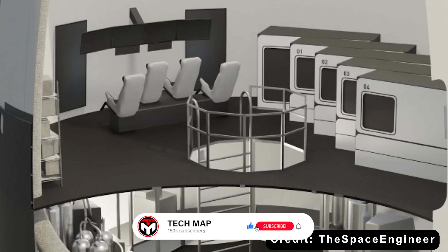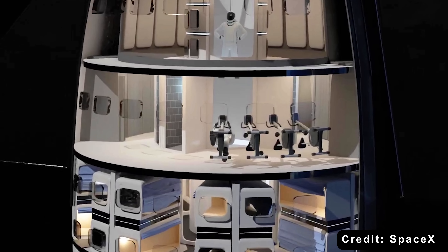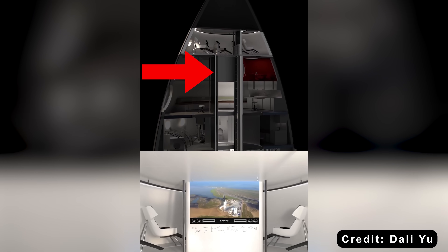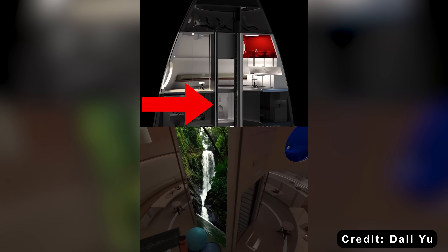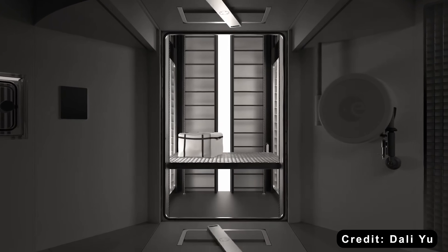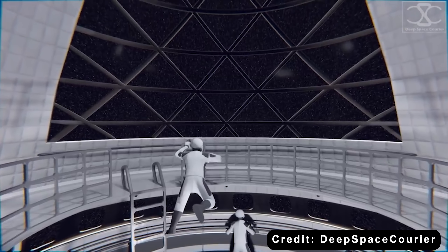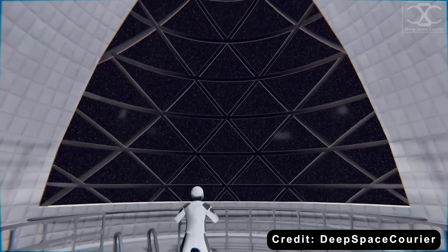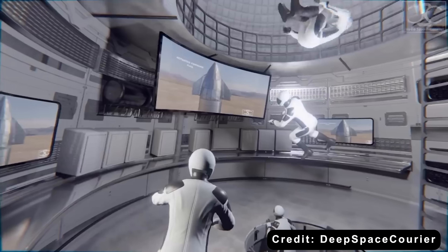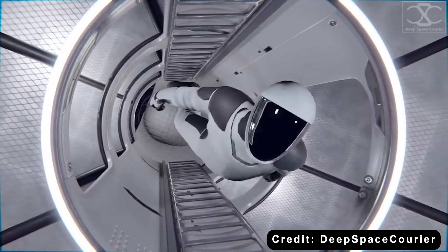Inside the sub-scale HLS prototype, the interior feels cramped. The space is divided into two small rooms, each one packed with exposed cables, machinery, and narrow walkways. Even the ladder between decks is tight and mechanical — more like a maintenance bay than a crew habitat. The new design, on the other hand, feels completely different. It's open, clean, and far more refined. The walls curve smoothly with the shape of the rocket, and most of the equipment and storage are tucked away behind sleek panels. Instead of feeling crowded, the cabin feels spacious, with a wide central staircase connecting the decks.